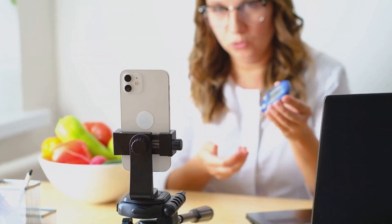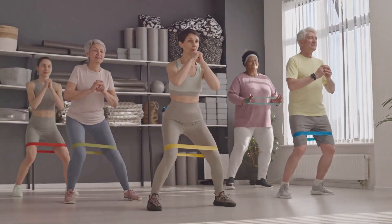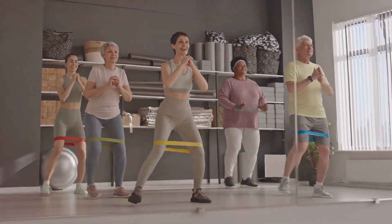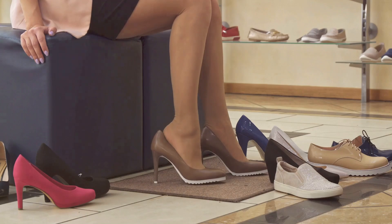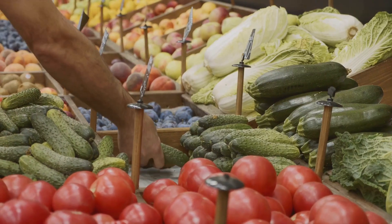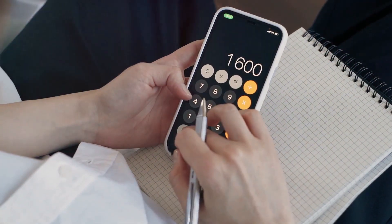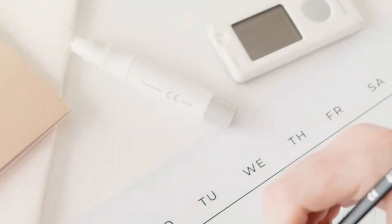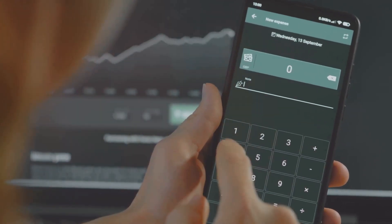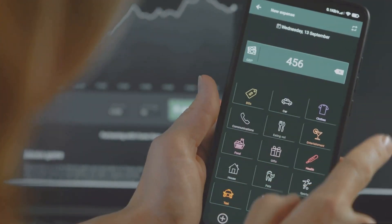Before we dive into meal plans and grocery lists, let's talk about you. We're all different — different ages, different bodies, different activity levels — and that means we all have different nutritional needs. It's like finding the right shoe size. The first step is figuring out what your body needs to thrive, starting with calculating your daily caloric intake. There are tons of online calculators and apps that can help — just plug in your age, height, weight, and activity level.